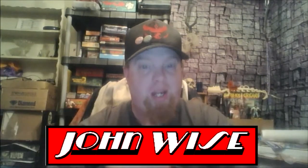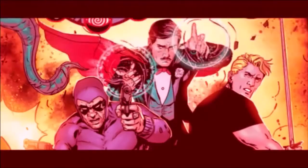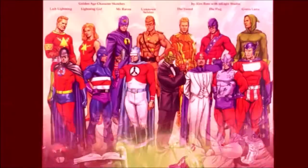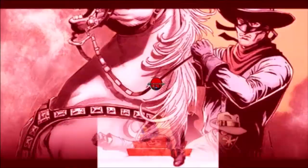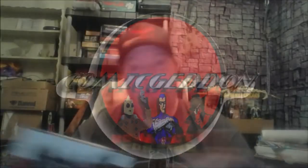Hey guys, Retro John here, and today is Star Wars Day, March 27th, 2018. Why is today Star Wars Day? It is today Star Wars: The Last Jedi is released on Blu-ray and DVD.